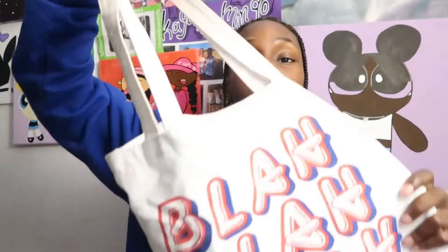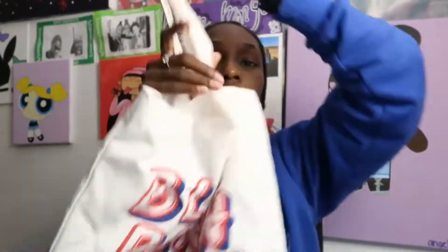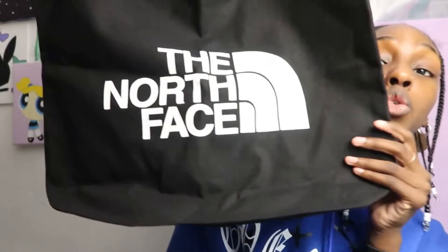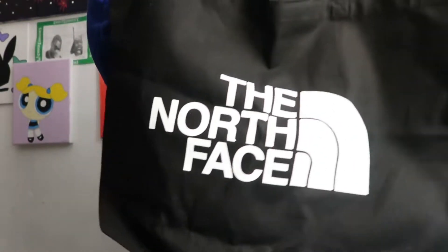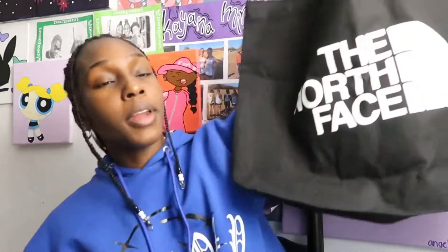My next bag is a tote bag that I thrifted from Goodwill. It reads in blue and red lettering — I thought it was super cute and it was only like a dollar, so why not? It's just a really cute regular tote bag. This next bag my mom got me for Christmas — it's a super huge North Face tote bag. It just reads The North Face on it and it is so big. I haven't used it yet but I feel like it would be great for the beach or for traveling.